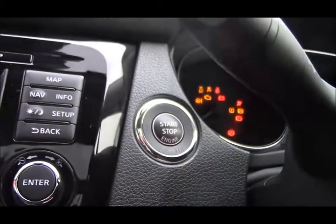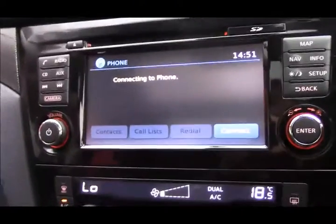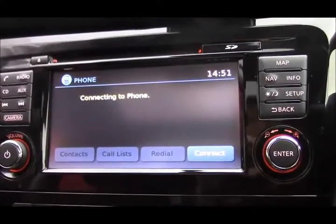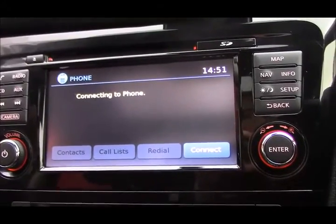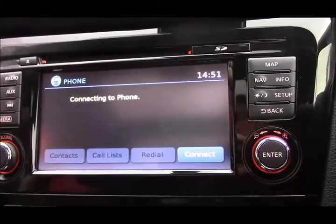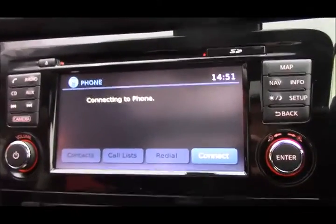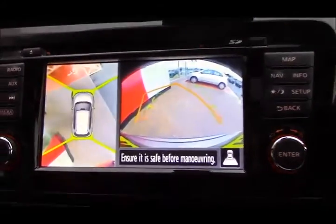We have a start button just behind the steering wheel which will switch the dual zone climate control on. Then we have the Nissan Connect infotainment system which has AM, FM and DAB radios, satellite navigation, CD and auxiliary inputs, and Bluetooth connectivity for your mobile phone. If you pop it into reverse you get the all around view monitor.